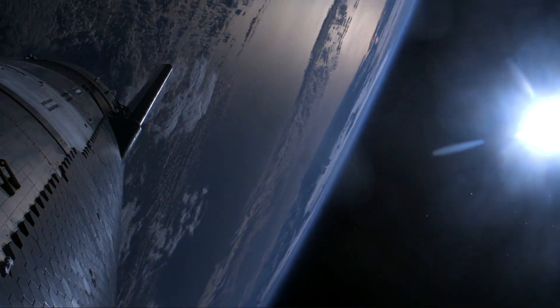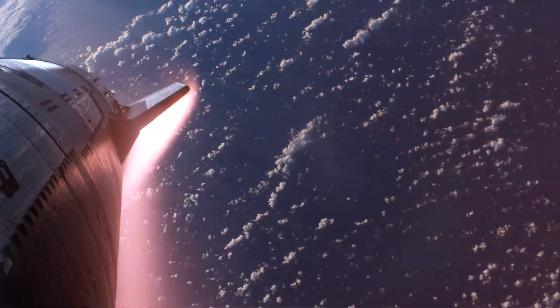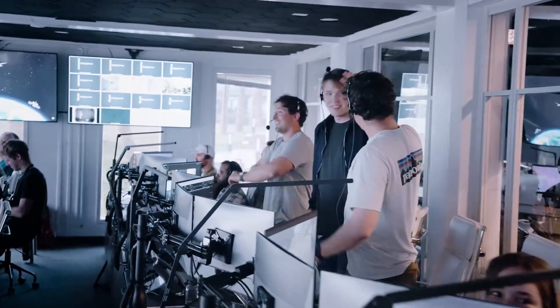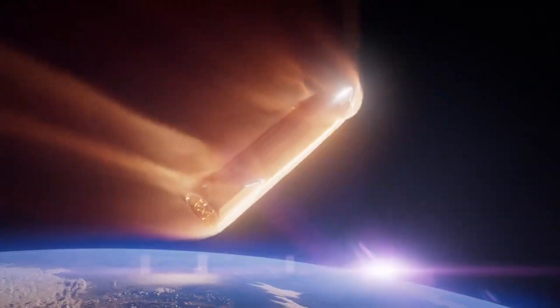Super Heavy successfully lit several engines for its first-ever landing burn before the vehicle experienced a RUD. The booster's flight concluded at approximately 462 meters in altitude and just under seven minutes into the mission. Meanwhile, while coasting, Starship accomplished several additional flight test objectives, including the opening and closing of its payload door and initiating a propellant transfer demonstration. Starship did not attempt its planned on-orbit relight of a single Raptor engine due to vehicle roll rates during coast. Starship did manage to experience its first-ever reentry from space, providing valuable data on heating and vehicle control during hypersonic reentry, with the last telemetry received via Starlink at approximately 49 minutes into the mission.